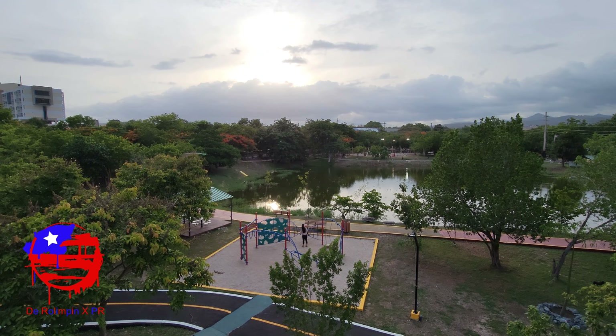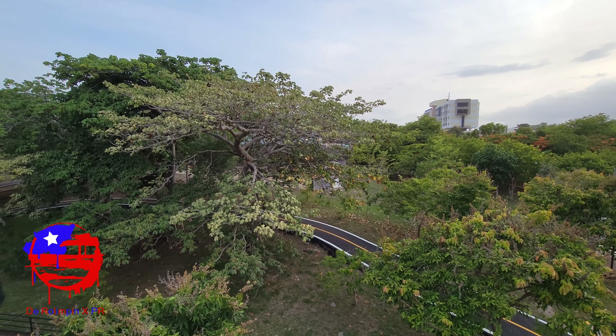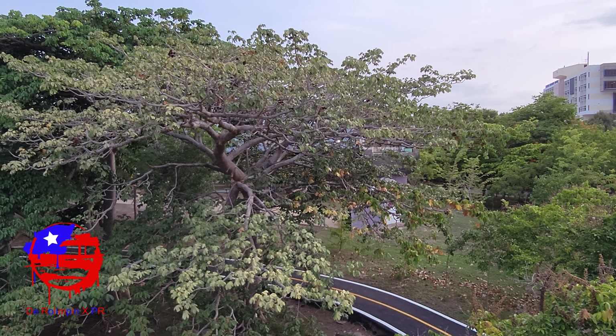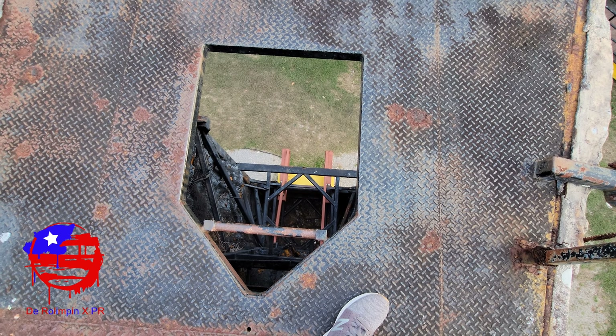Look how beautiful — look at that sunset. How gorgeous here in the town of Yauco, the land of coffee. Look, look at the old bridge there. I'm going to show it to you now. I'm going to come down quickly from this climbing tower where the sport of climbing and descending was practiced.